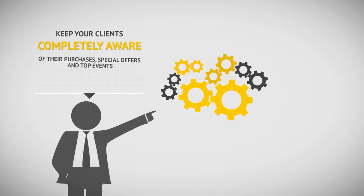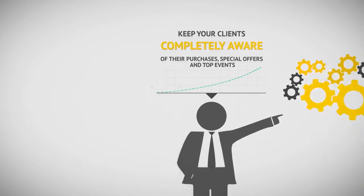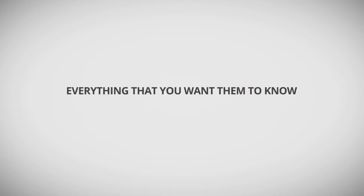Keep your clients completely aware of their purchases, special offers, and top events — actually, everything that you want them to know.